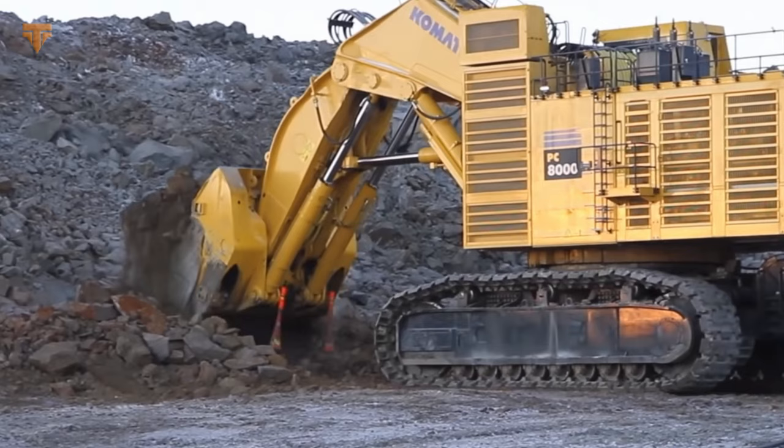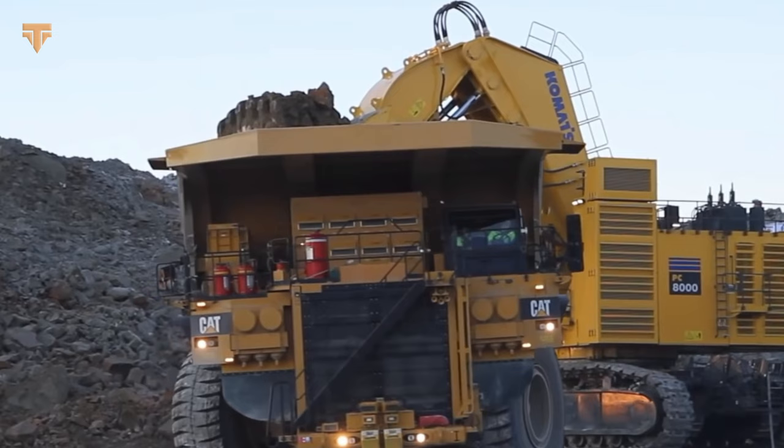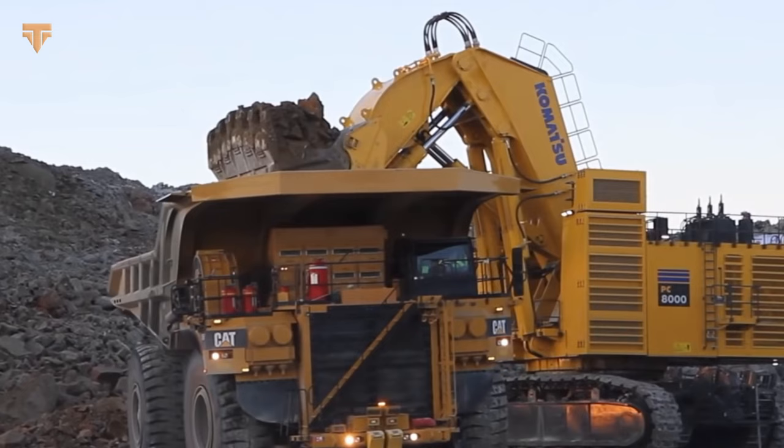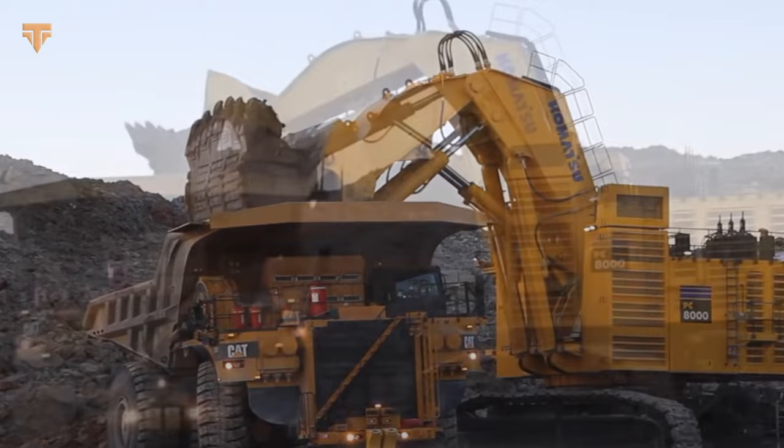The PC-8000 is built to deliver high output from trucks weighing 240 tons or more. Whether configured as a shovel or backhoe, it can greatly increase productivity for mining operations, extracting coal, copper, or gold. With a bucket of up to 55 cubic yards, the PC-8000 is extremely responsive and agile despite its massive size. The Komvision system uses radar and high-definition cameras to provide operators with a bird's-eye perspective in real-time. This giant is offered in both backhoe and front-shovel configurations, weighing up to 773 tons, and is equipped with the latest electronics and telematics by Komatsu.